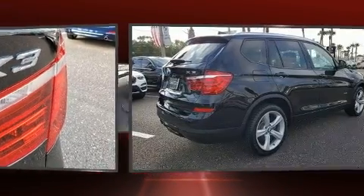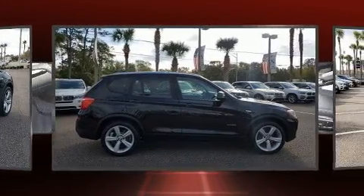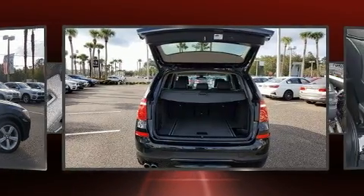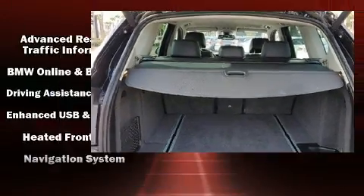A roof rack and remote keyless entry are also included. BMW prioritized safety and security with features such as traction control, anti-whiplash front head restraints, and four-wheel disc brakes with ABS. Electronic stability control ensures solid grip atop the road surface.